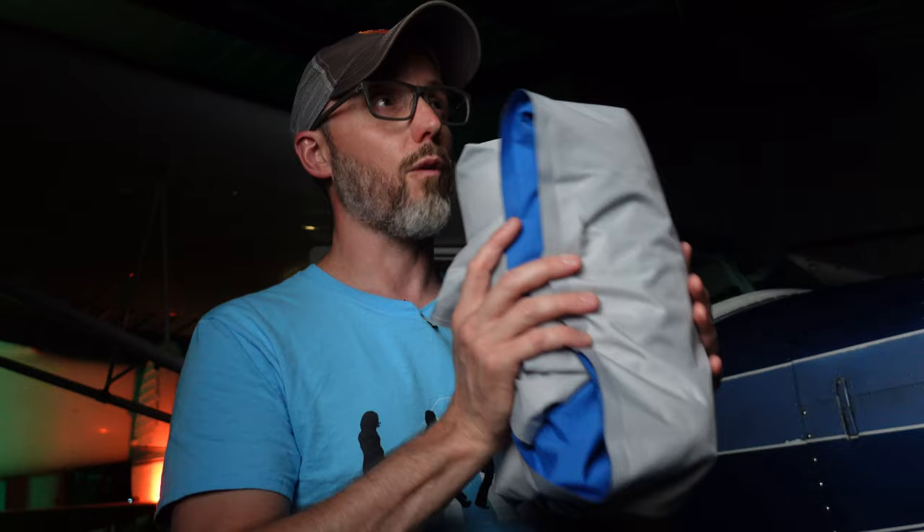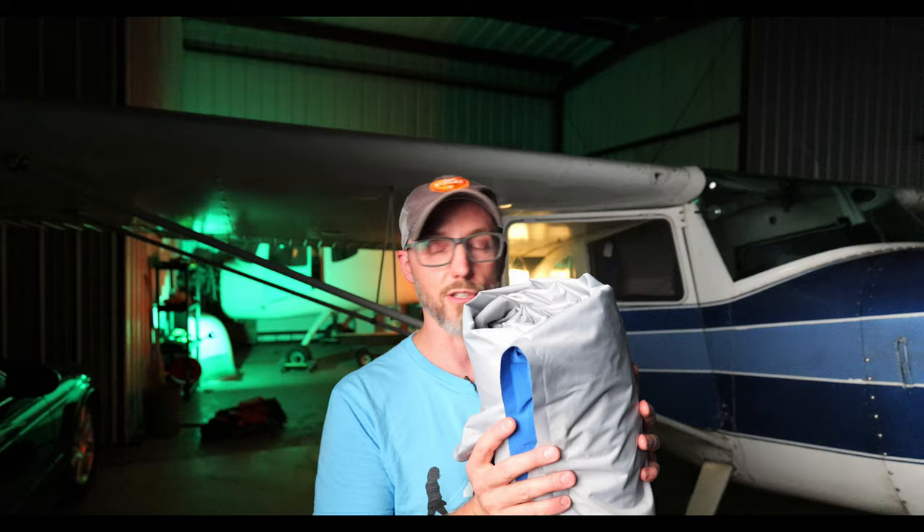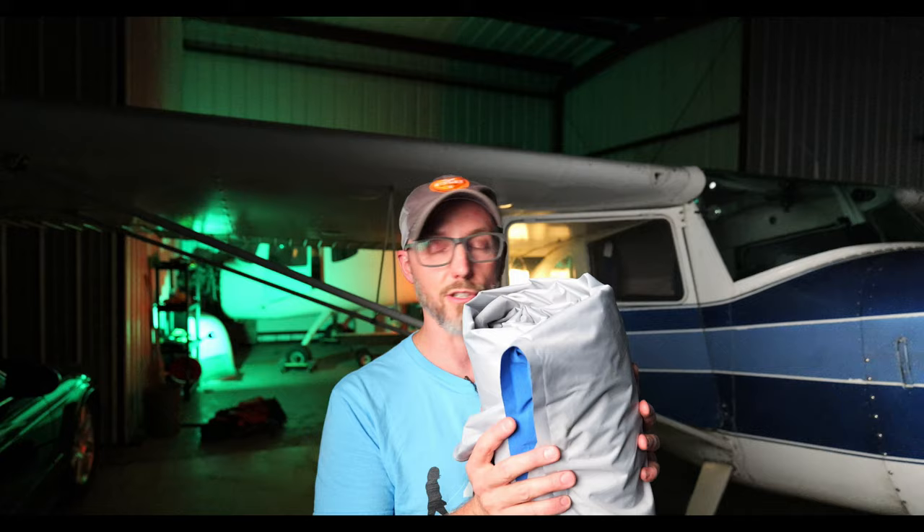Years ago at Costco, I got a Sierra Designs Queen air mattress. It was actually the most comfortable air mattress I think I've ever owned, but it was lost. I bought another one — four pounds, 13 ounces without the included pump. It used four D-cell batteries, which is just way too heavy. This one will set you back $59.95.